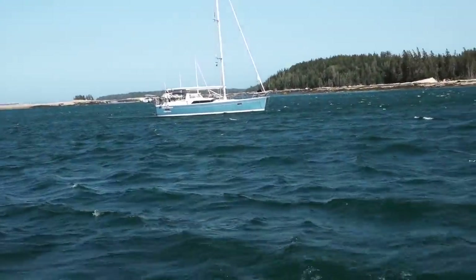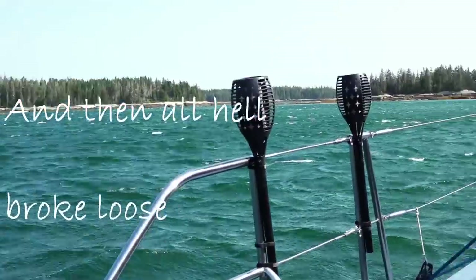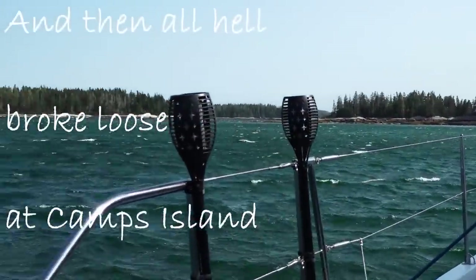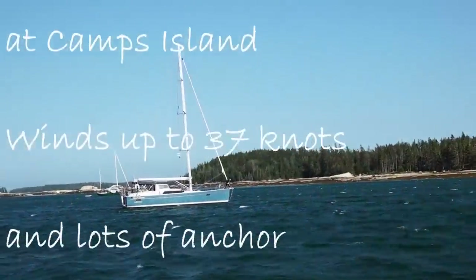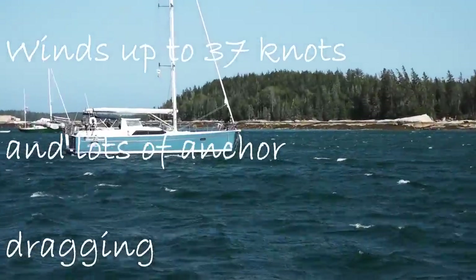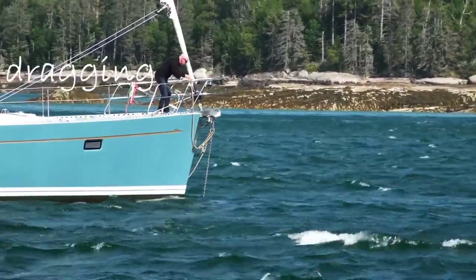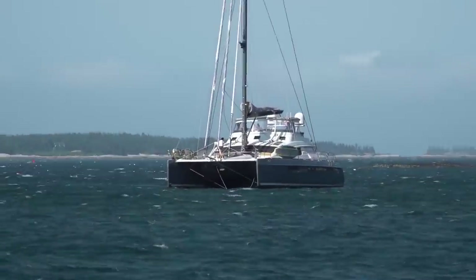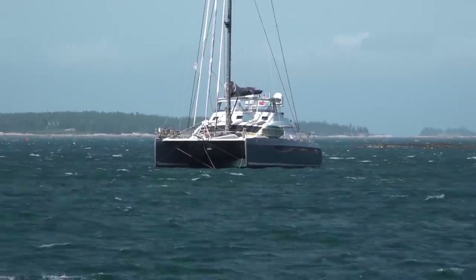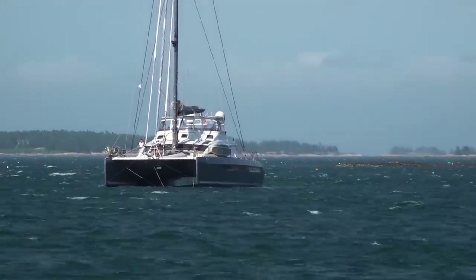So this morning there were eight boats — seven sailboats — and now there is no one here anymore. You can see the wind is pumping, going up to 35 knots. That guy just dragged — this will be his second time resetting. The catamaran is drifting with his anchor down, almost hove-to.